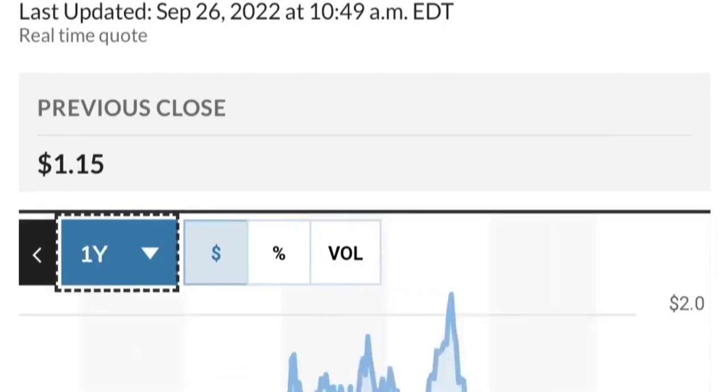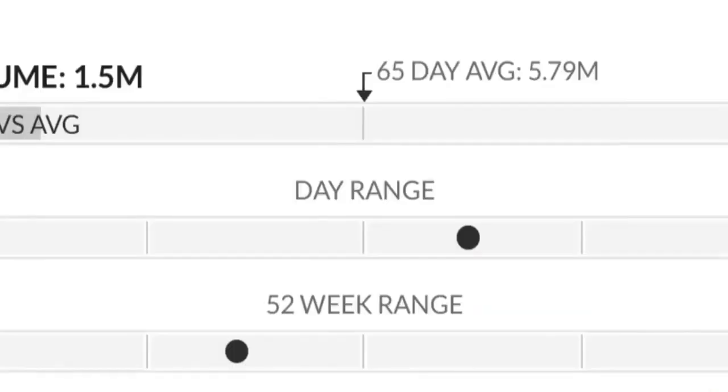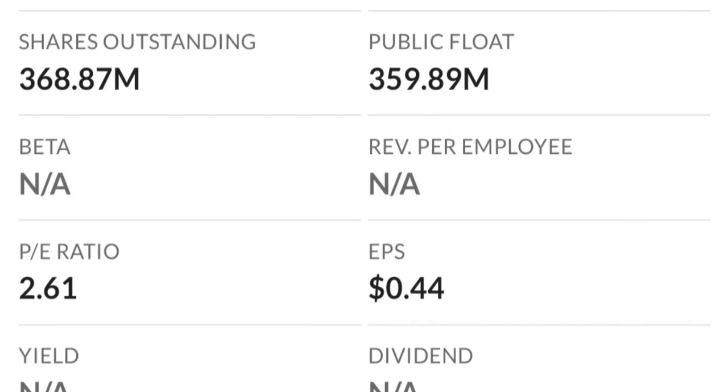From the beginning of this year it went from 50 cents to almost two dollars — that's like a 300 percent move. As you can see, two dollars is a very strong resistance area. It just could not break it the last time. There's a lot of resistance here, so it might take a few tries to break through.